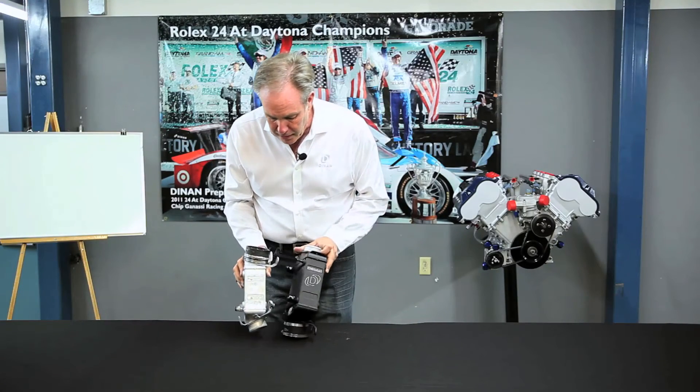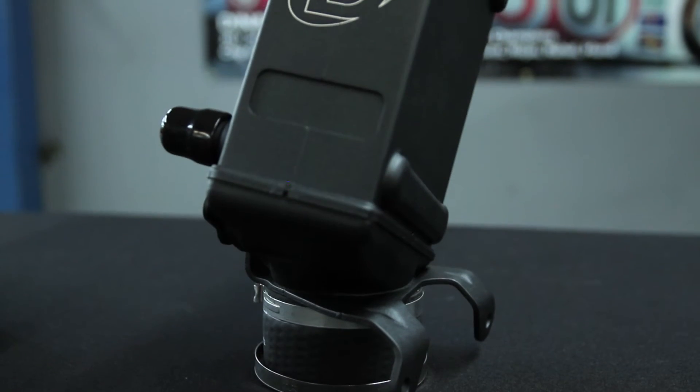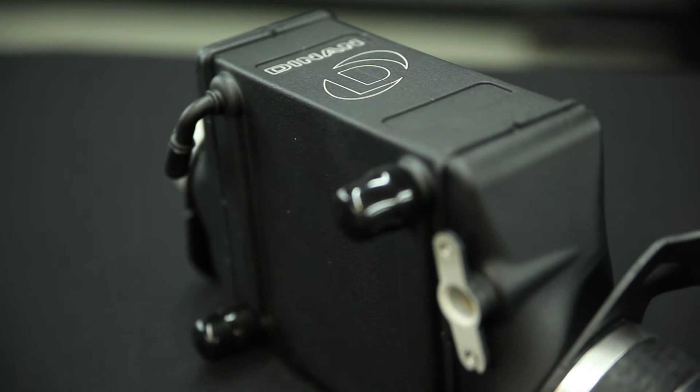So what we've done here, as you can see, we've added an intercooler that's significantly longer than the stock one. Basically we've created a larger radiator to cool the charge air down so the engine will make more power at peak boost.